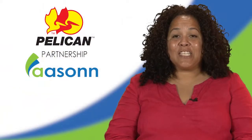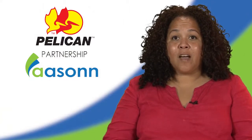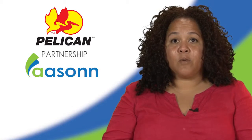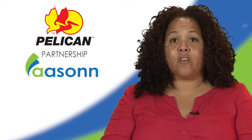Pelican Products initially selected ASON as our implementation partner because SuccessFactors highly recommended them. However, after going through one or two different implementations with those project leaders, we quickly saw it was a good marriage between ASON and Pelican — their best practice methodology really worked for us, as well as the industry expertise that the implementation managers offer.